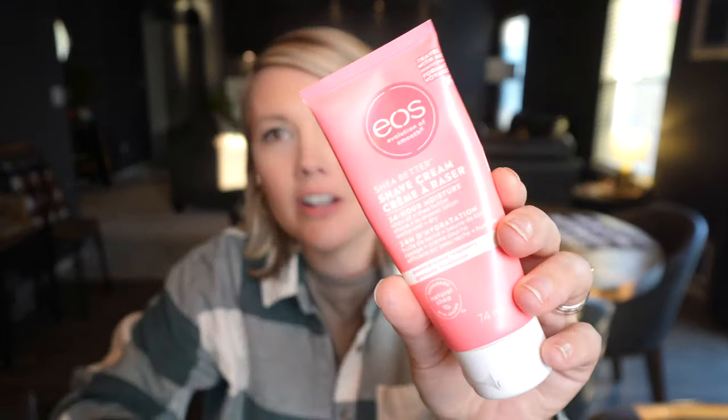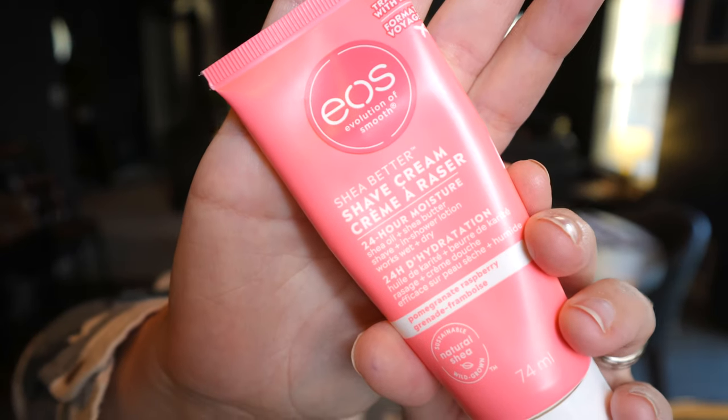I also always keep a razor and shaving cream, because this is one thing I always try to grab before I leave and realize I've forgotten it. So I exclusively have one for travel. And this shaving cream is amazing.